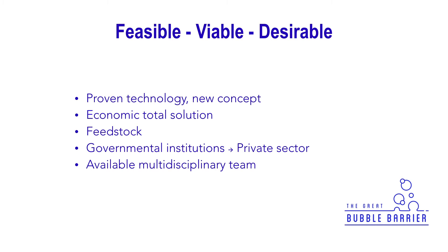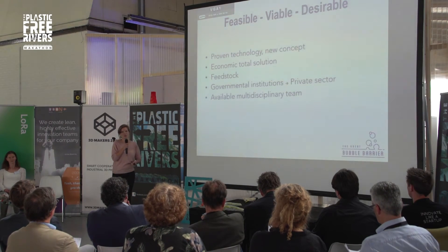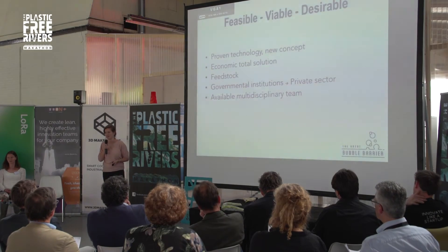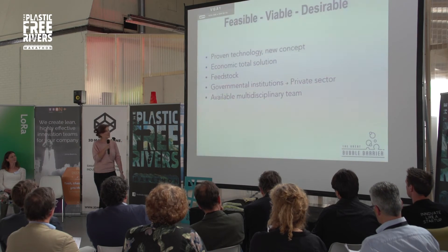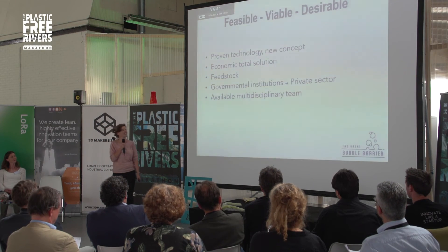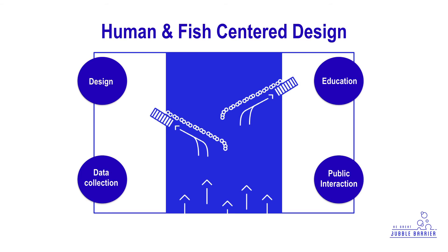As a team, we would like to start with implementing in cooperation with governmental institutions, and then later we can maybe go to the private market to also help camping sites and that kind of nature parks. We already have an available team with a lot of disciplines in it, and we have a non-profit view on it, and we would really like to implement our solution.